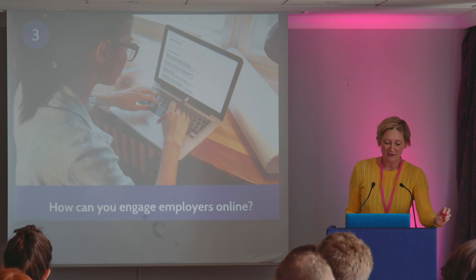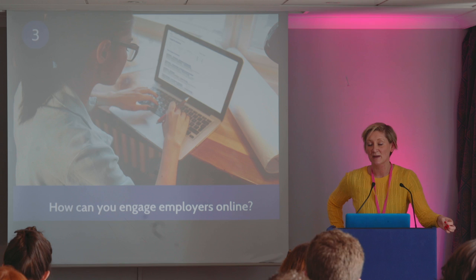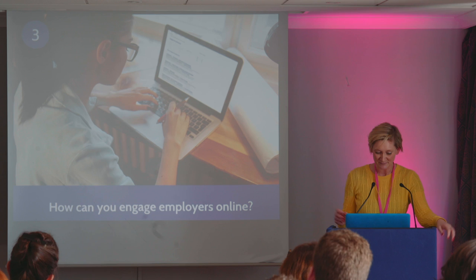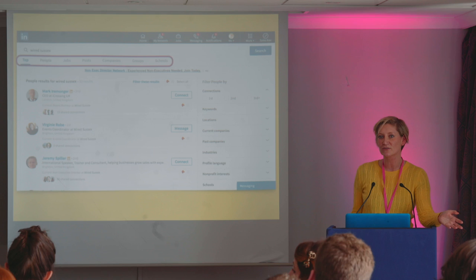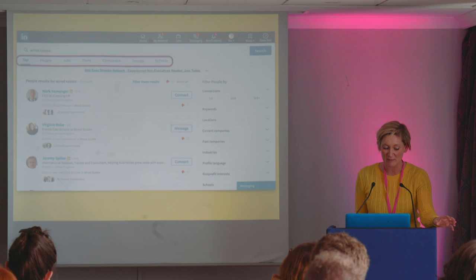I'd now like to talk about how you can actually engage employers online. Obviously you can go and apply for jobs, but sometimes it's about making a direct approach, making more of an impression on an employer before an interview, having a conversation with them — it's about how you can make yourself noticed in a good way. I always start with LinkedIn for any research that I do, because LinkedIn has got a huge database of professionals. Depending on which area of work you're thinking about going into, LinkedIn will probably have the people and the companies listed on there.